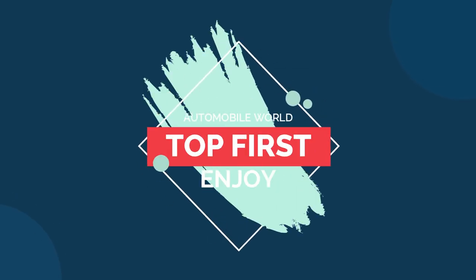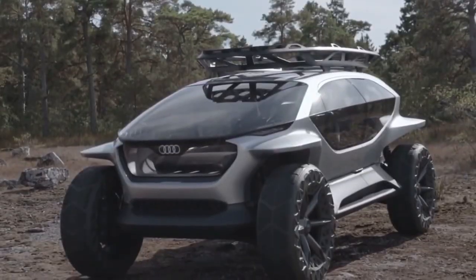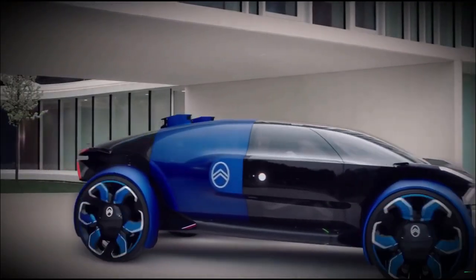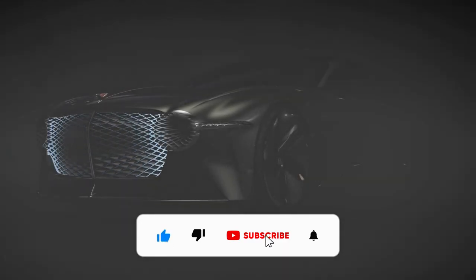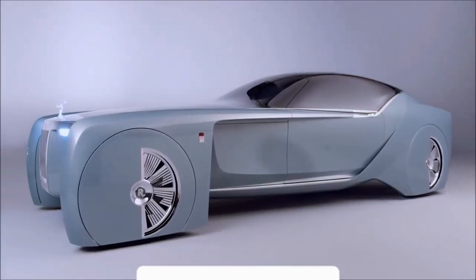Hi guys and welcome to top first channel. Today we're going to talk about the 10 craziest concept cars in the world to show us what the future could look like. Before we start, be sure to smash the subscribe button and leave a like if you enjoy the video. Let's get started.